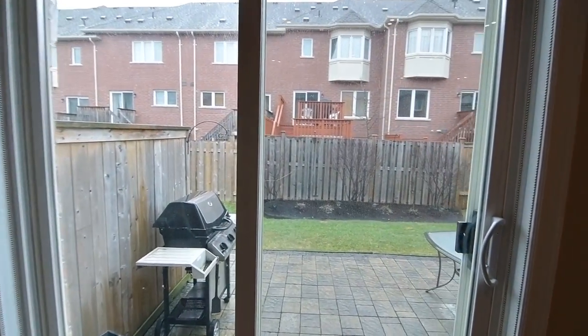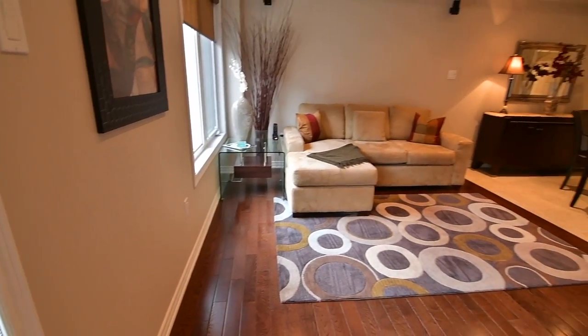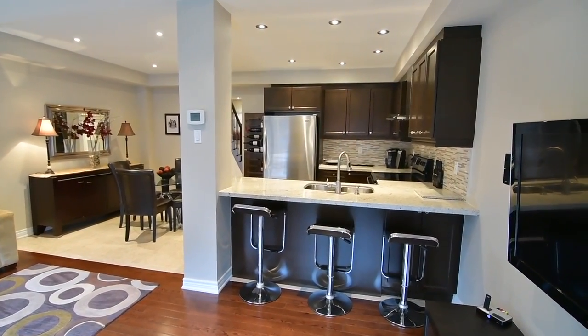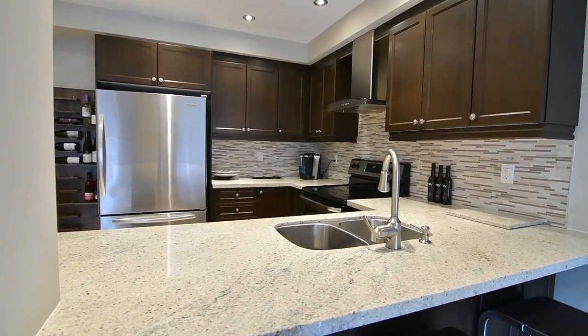The walkout opens to a large patio that extends the entertaining to the outdoors during the summer months. Completing this beautiful space is a stunning kitchen showcasing granite countertops with breakfast seating, mosaic tiled backsplash, pot and under cabinet lighting as well as stainless steel double undermount sink and appliances.